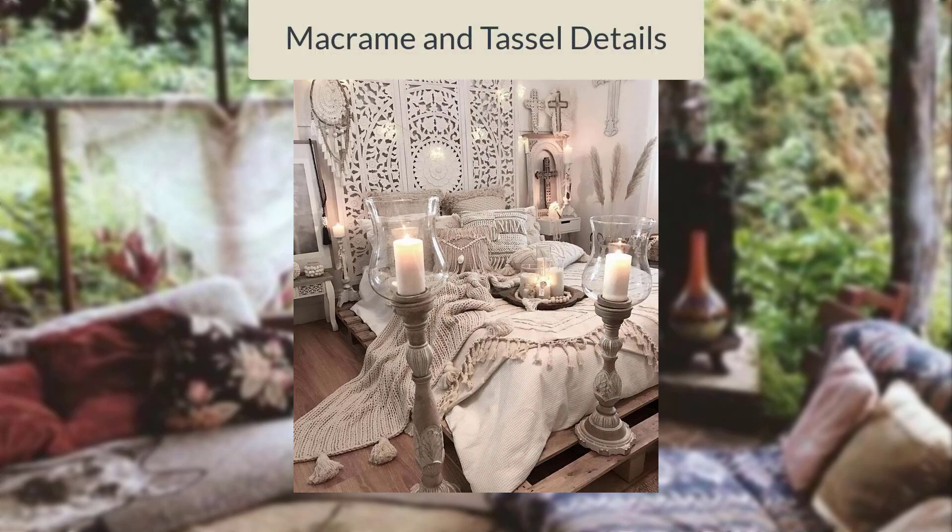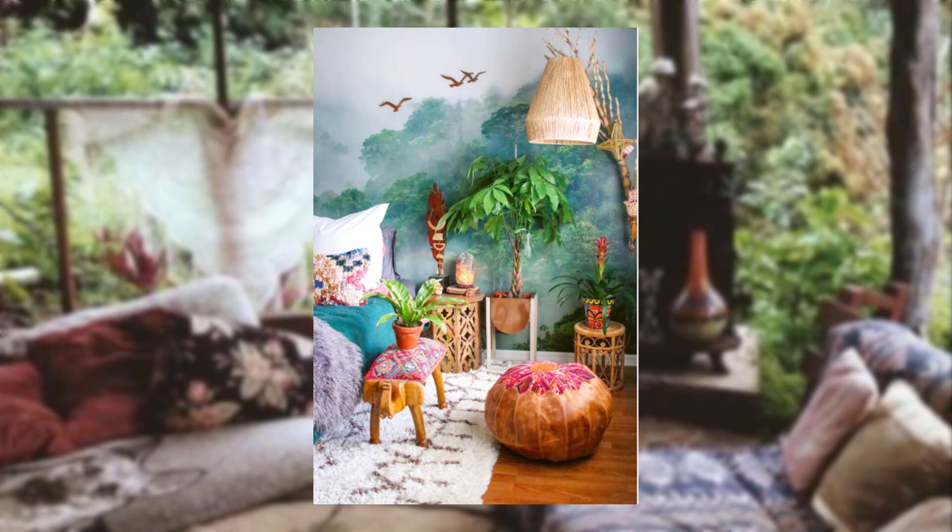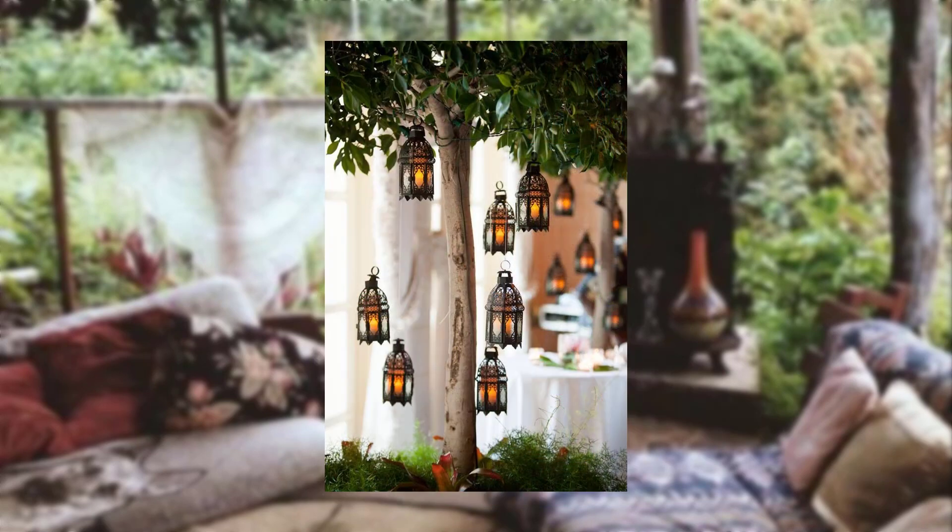Macramé and tassel details. Add Bohemian flair with macramé wall hangings, tassel curtains, or woven baskets to bring texture and a touch of whimsy to your kitchen space.